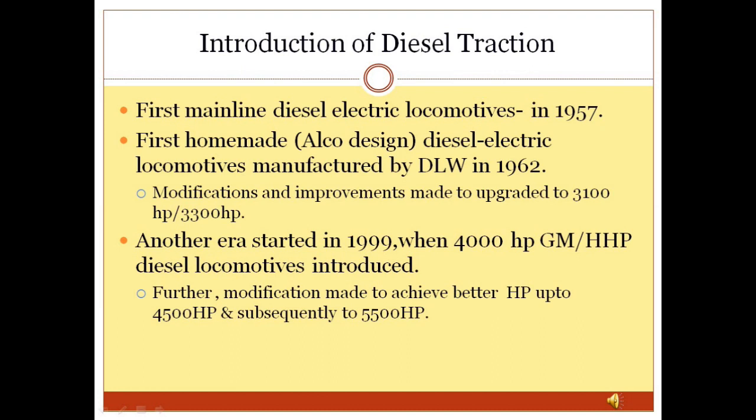After that, gradual modifications and improvements were made in the WDM2 loco to upgrade its horsepower up to 3,300 HP. Another era of diesel locomotives started in 1999 when GM locos — WDG4 and WDP4 of 4,000 HP — were introduced in Indian Railway under TOT. Manufacturing also started in 2001 at DLW Varanasi, with further modifications made to achieve up to 4,500 HP. These upgraded diesel locomotives are known as HHP or High Horsepower locos.